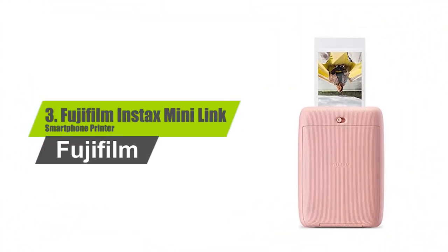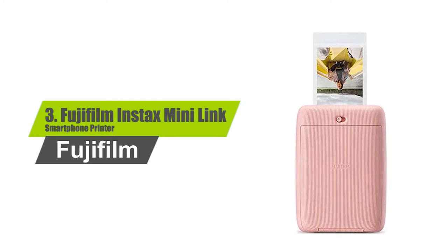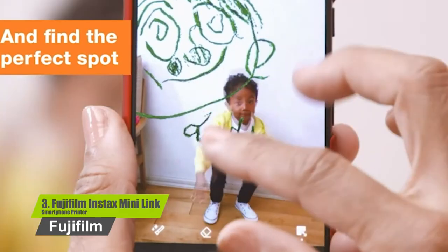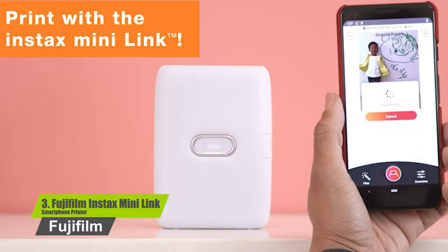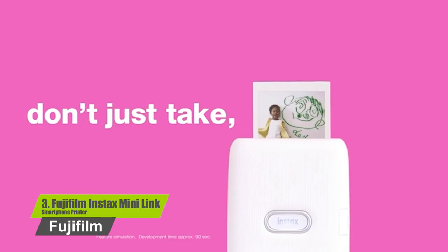Number three: Fujifilm Instax Mini Link Smartphone Printer. Print photos easily using the Instax Mini Link app with Bluetooth capability. Add fun filters and frames to your photos, and print photos from your videos. Quick printing speed of about 12 seconds, with approximately 90-second development time after printing.